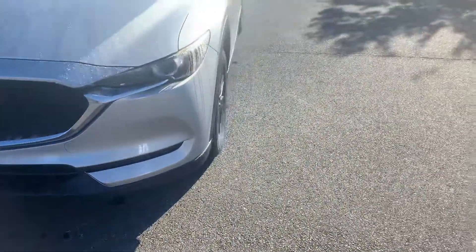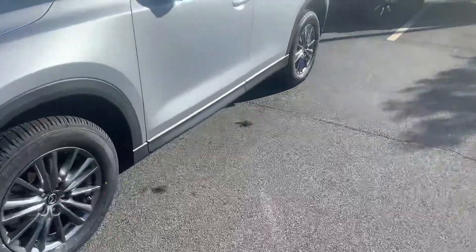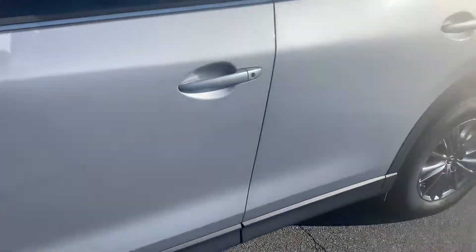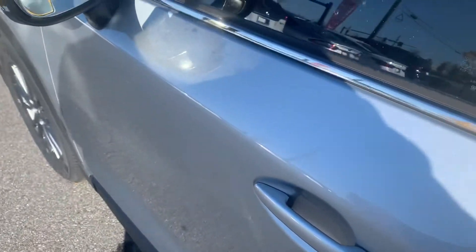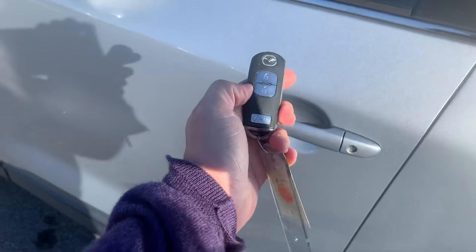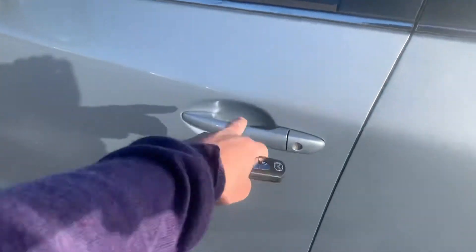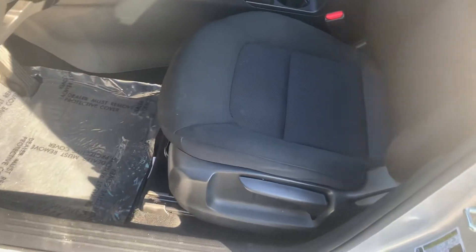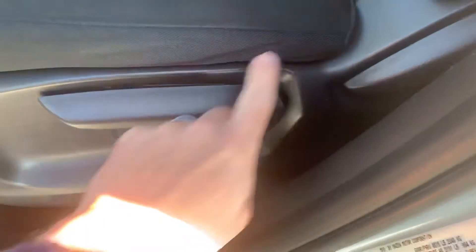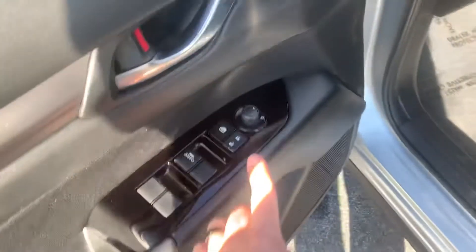We're going to walk around to the driver's seat now and talk about some of the features that the vehicle has. Somehow I've managed to lock myself out. Six-way adjustable driver's seat, power windows, power door locks, power adjustable mirrors.